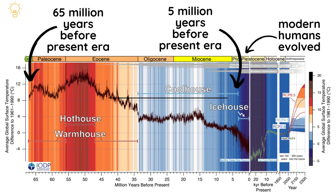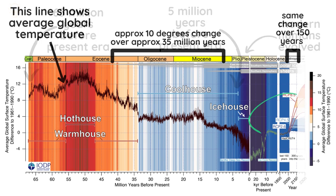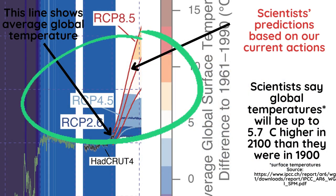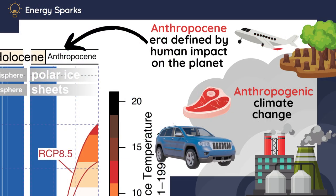A warmer climate is nothing new to our Earth. Our planet has gone through several cycles of heat and ice over billions of years. However, the speed of warming is unprecedented — it's never ever happened this quickly before. We call this anthropogenic climate change because scientific evidence shows that it's caused by human activities, like burning fossil fuels for heat and power, as well as other things like animal agriculture, flying and producing lots of stuff.